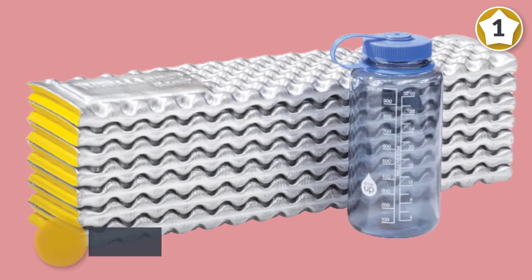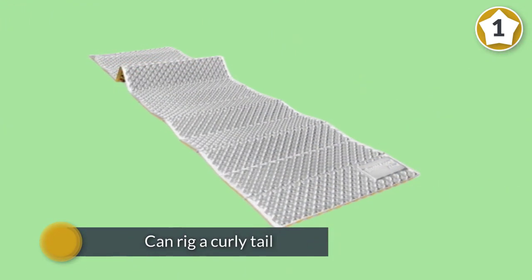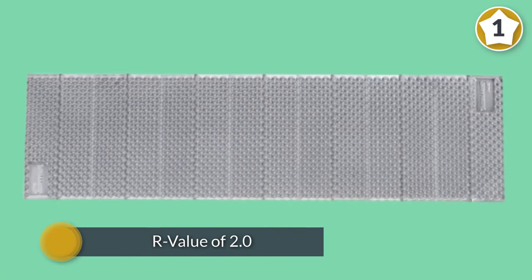radiates your body heat back at you. With an R-value of 2.0, the Z Light Sol is a good warm weather sleeping pad. You can also trim a foam Z Light Sol with scissors to shave off gear weight.